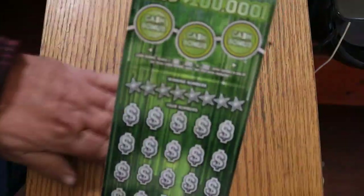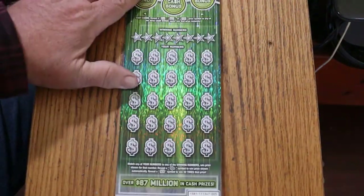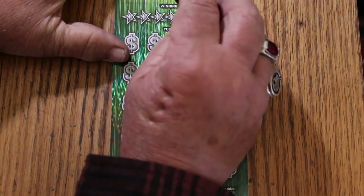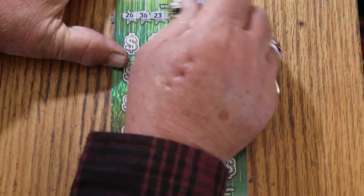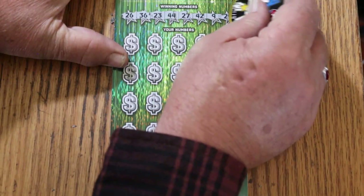We're going to start with ticket 5 and work our way up the hill. The winning numbers are: 26, 36, 23, 44, 27, 42, 9, and 29.